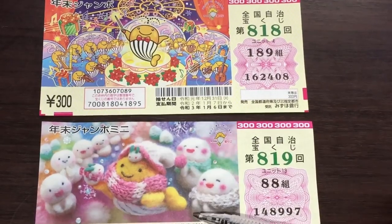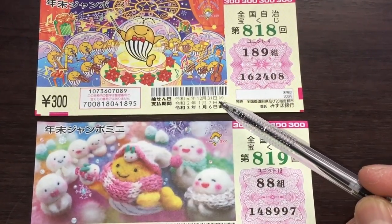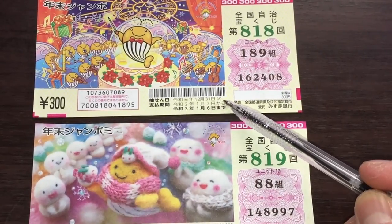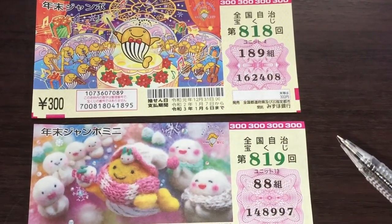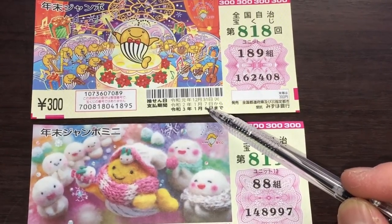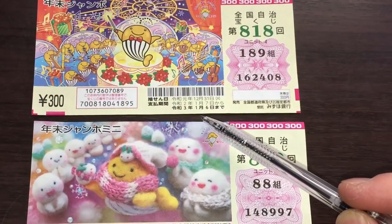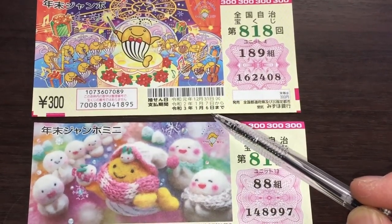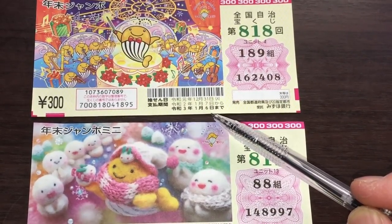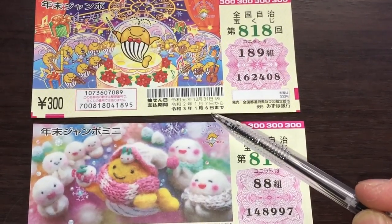Over here you have a set of dates. The top line is the drawing date, which is December 31st — that is a Wednesday. If you win anything, they'll start paying out from January 7th, 2020, Reiwa 2, until January 6th, 2021, Reiwa 3. So you have a whole year to claim your prize.